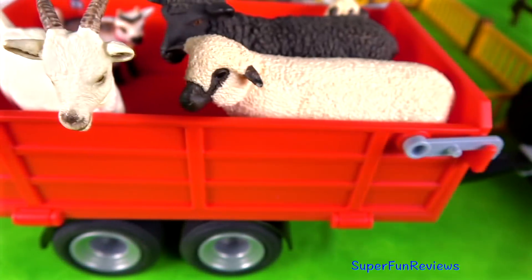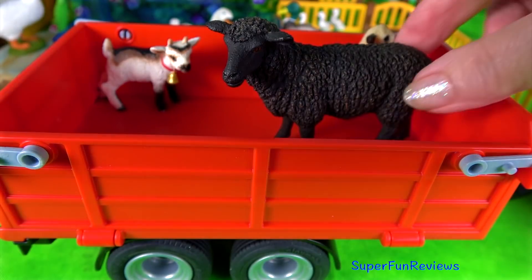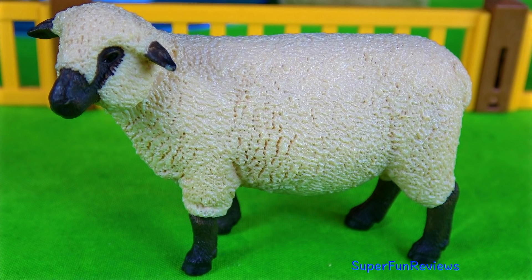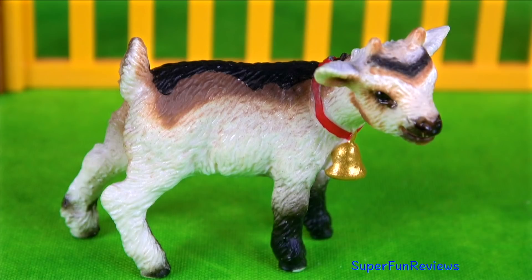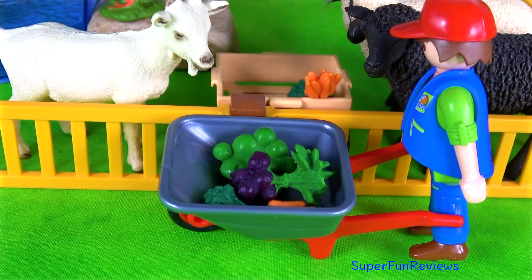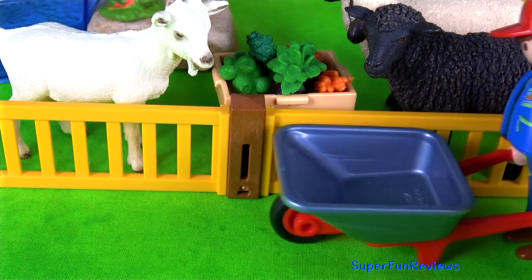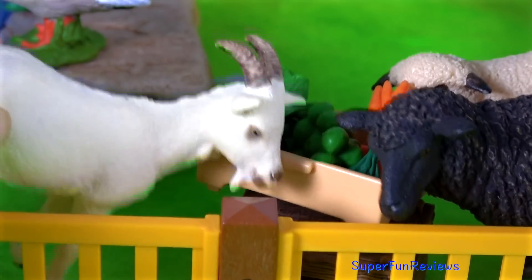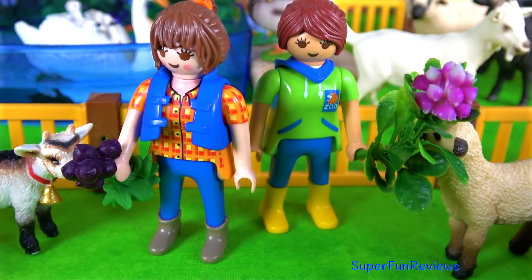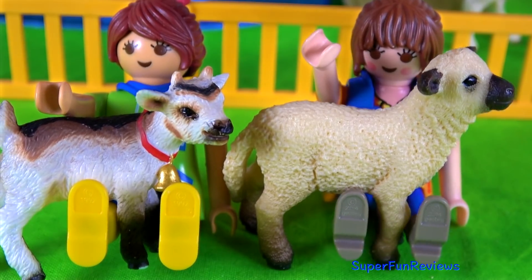More new animals — goats and sheep. There's a white goat, a black sheep, a baby lamb and a goat kid. Matt brings the food in — they're always hungry. The two Sarahs like to hand-feed the baby animals. It looks like the goat's getting the horse's beetroot, and it's always time for a hug.